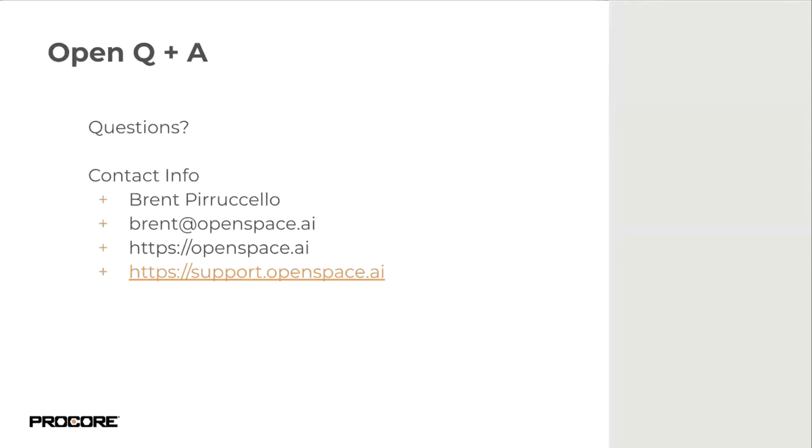From the Procore side, permissions can be managed within the photos tool to ensure content is only visible to appropriate stakeholders. OpenSpace also requires its own login — you cannot access data without a secure login, giving total control over who has access. OpenSpace permissions are separate from Procore's, so even with the embedded experience, you need an OpenSpace account. Fine-tuned controls allow sharing just certain views of data — for example, sharing select photos with an owner while withholding others.